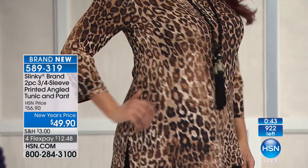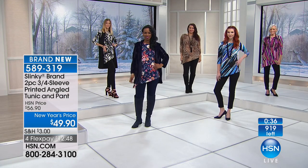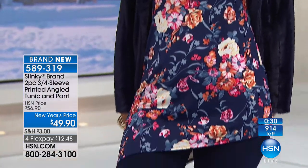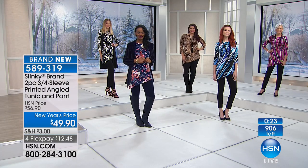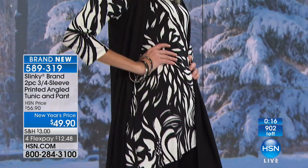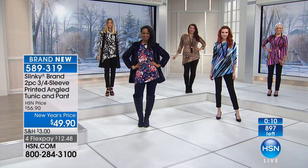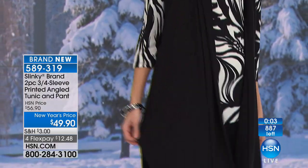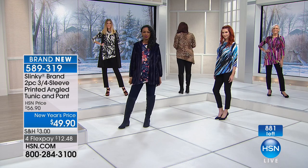For those jumping in — it's a two-piece set. You're getting the angled printed tunic, long, going about mid-thigh, plus the pant with an elasticized waistband. The navy floral comes with the navy pant. The black floral comes with the black pant. We are also very limited in the Berry Multi. Pick the print or colorways that you love. You can layer your faux mink jacket over this, or add a duster, add jewelry. $12.48 to get it home.